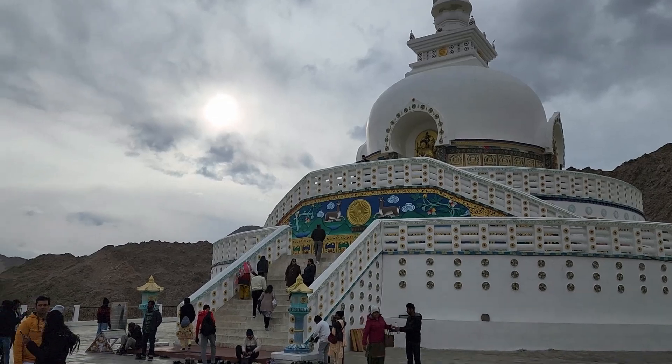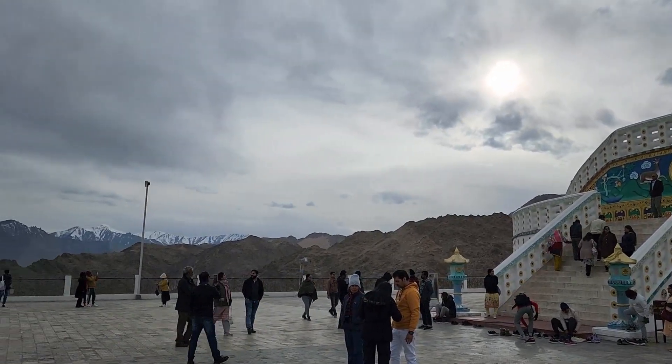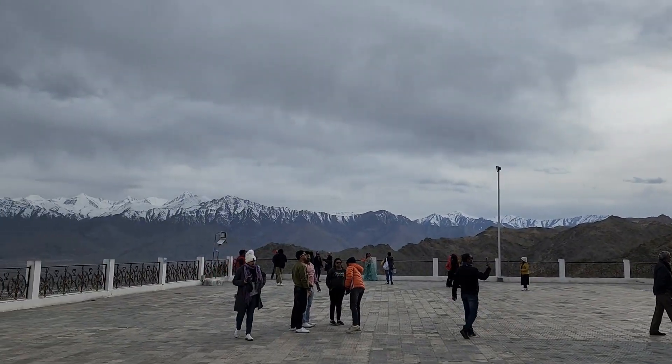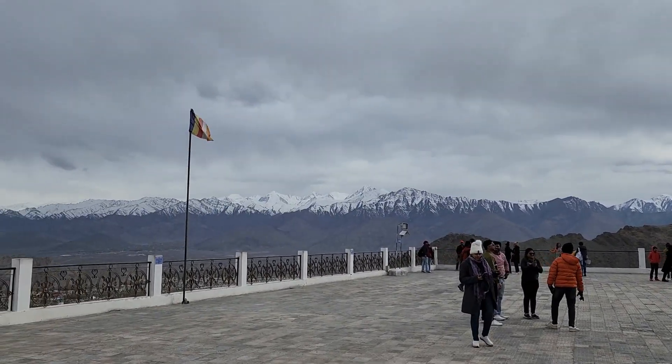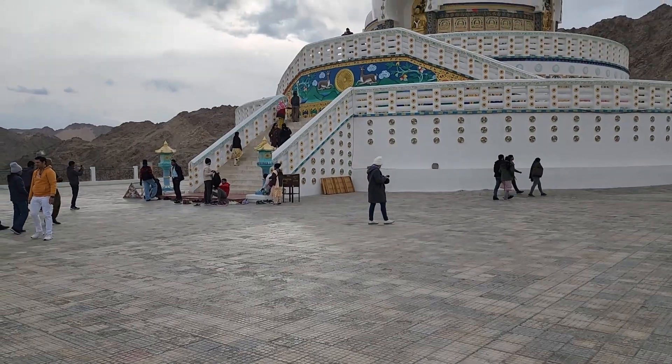Though its architectural style is different from the Ladakh style, it is a famous tourist attraction. The Shanti Stupa overlooks the city of Leh, providing panoramic views of the city and the villages nearby.